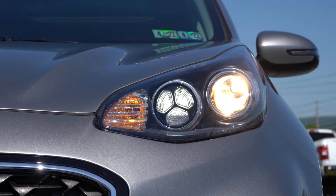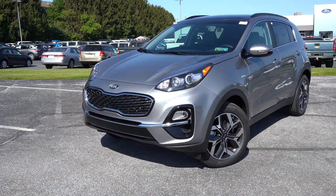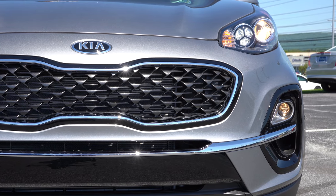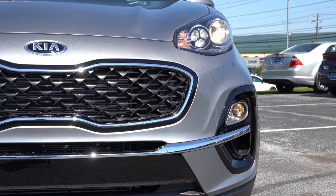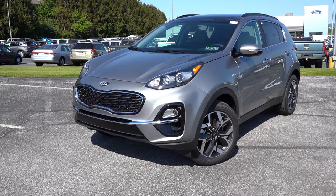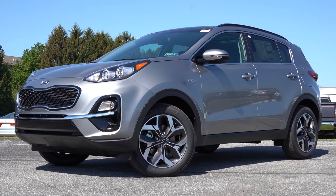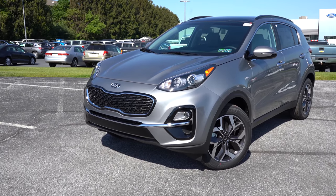Projector beam halogen headlights come with the LX, Nightfall, and EX, with automatic headlights standard. LED daytime running lights are also standard, and high beam assist comes standard as well — a feature usually reserved for upper trims elsewhere. It automatically dims your high beams when an oncoming vehicle appears and restores them when it's gone. Projector beam fog lights come with the Nightfall and up; LED headlights with LED fog lights are on the SX Turbo.